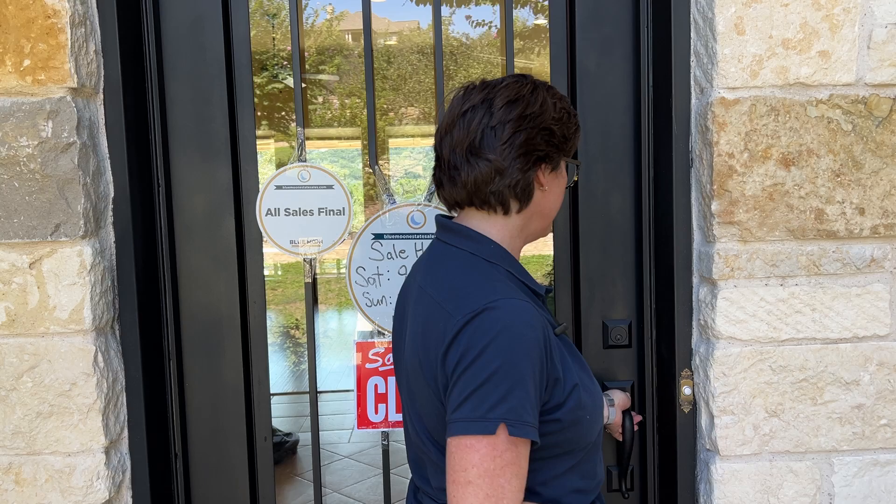Hi there. Welcome to Blue Moon Estate Sales in Austin. This is a tour of our upcoming estate sale this weekend in Westminster Glen. It'll be Saturday, October the 12th and Sunday the 13th. Saturday we're open 9 to 3, Sunday's 12 to 3. This is a really pretty house — you're going to love it. Lots of stuff to see in here.